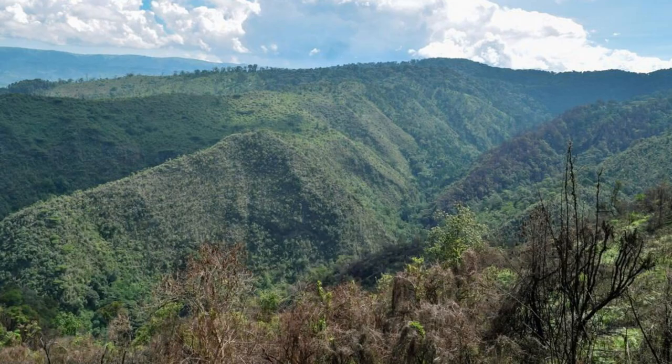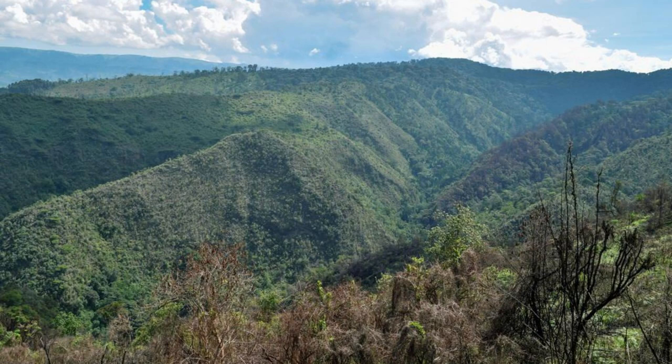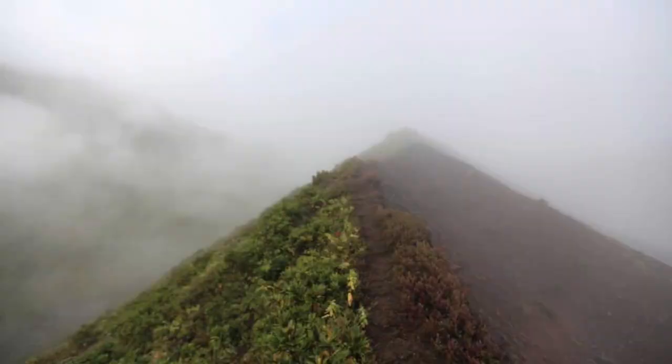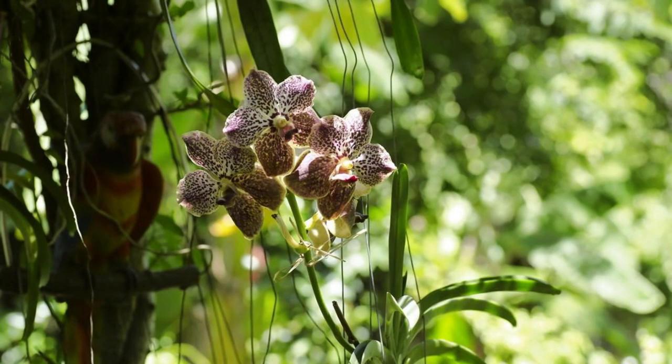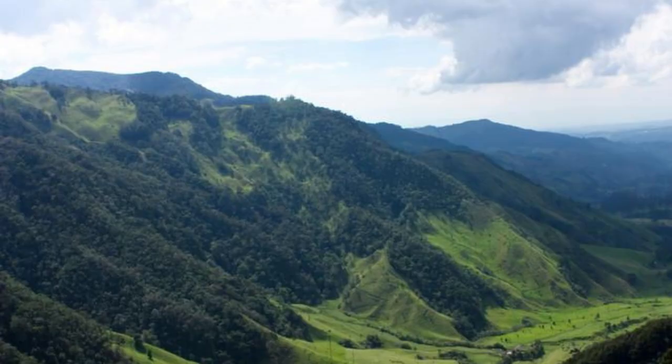Explore the beauty of Cerro Verde National Park, a protected area located near the town of Santa Ana. Hike through cloud forests and across volcanic landscapes as you make your way to the summit of Cerro Verde, one of three volcanoes in the park. Enjoy panoramic views of the Izalco and Santa Ana volcanoes, as well as the Coatepeque caldera, from scenic overlooks and viewpoints. Encounter diverse plant and animal species along the park's hiking trails, including colorful orchids, quetzal birds, and elusive pumas.